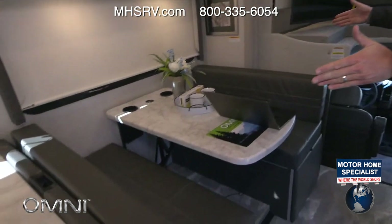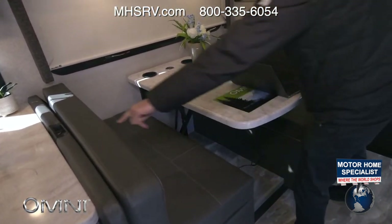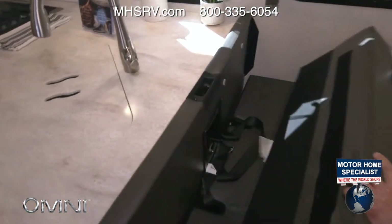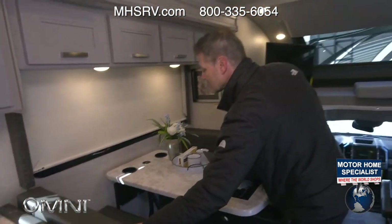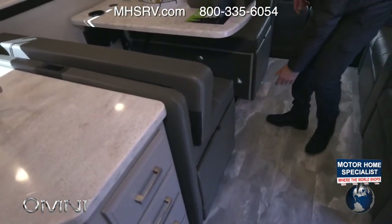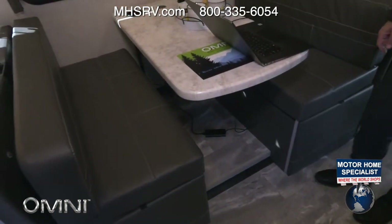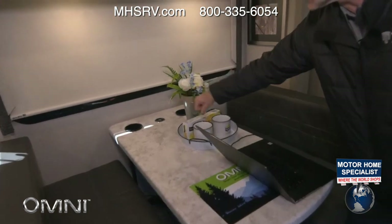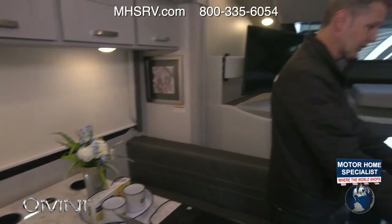We have our massive booth dinette — I love the dream dinette, it makes into a bed. Child safety tethers right here if you're traveling with little ones who need that seat. Seat belts here for the ride, storage down below on each side, a 110 plug underneath — I have the laptop plugged in right now — and wireless charging as well to keep your devices charged on the road.